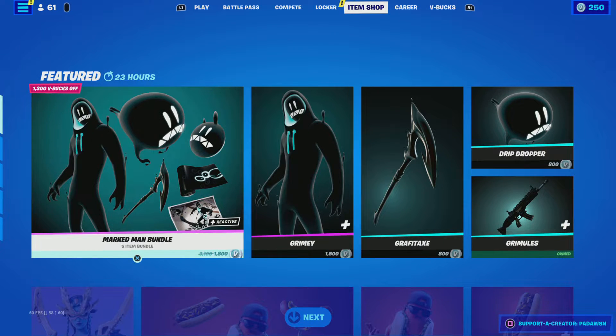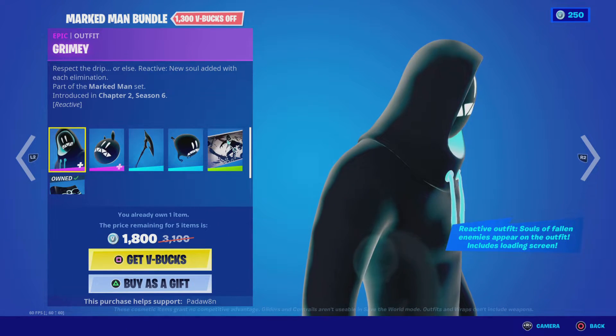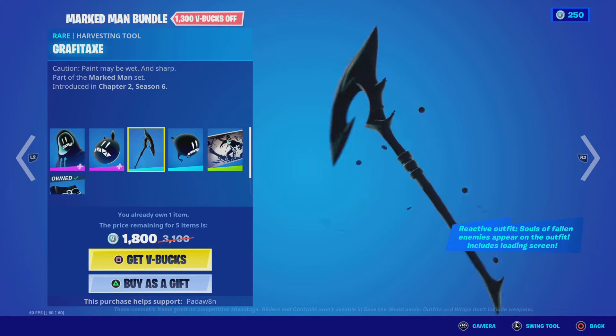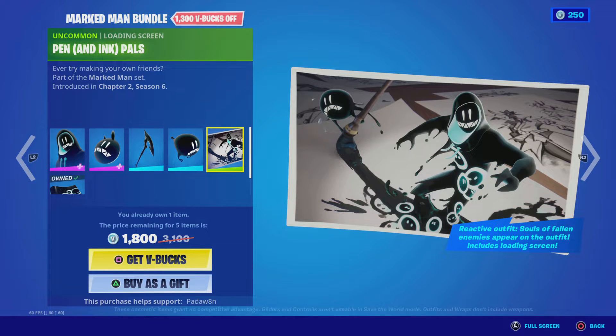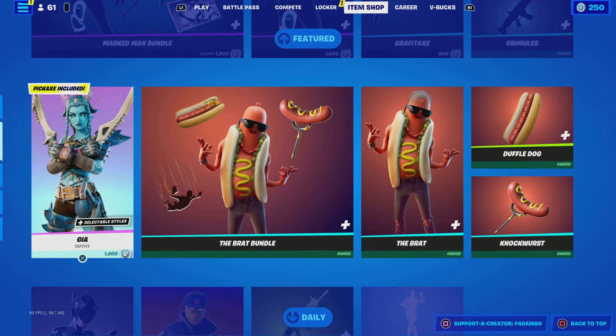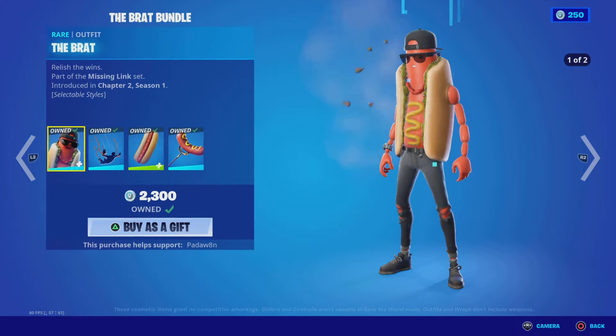The shop literally just changed. It's got the Marked Man bundle back — it's pretty cool. It has the Grimy skin, the Gumbo back bling, the Gravitax pickaxe, the Drip Dropper, the Pen and Ink pouch, and the Grimules. We also got the GS skin back with the Tuscan Tooth and the Cross My Tooth axes.